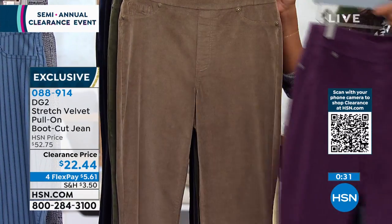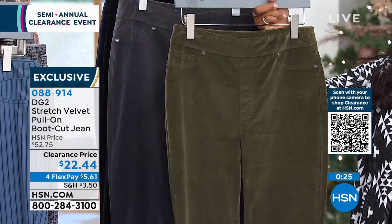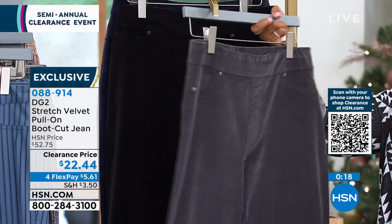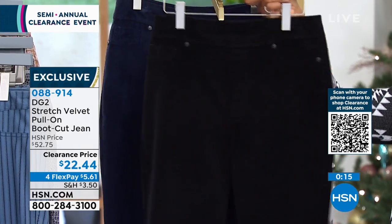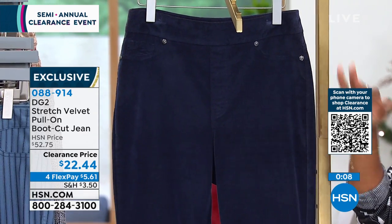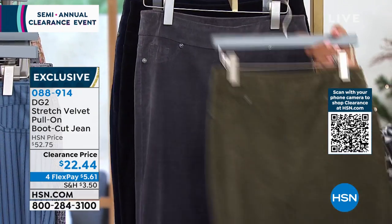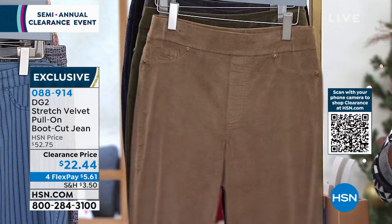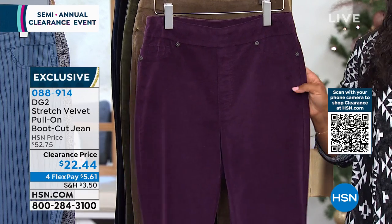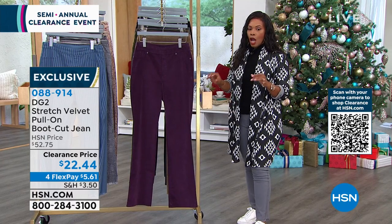Colors again: eggplant, mushroom, olive — maybe unusual for velvet but great for the fashionista — gunmetal deep gray, black, and navy. Carol had them on with clean white sneakers for a fresh look. Go for yours at twenty-two forty-four — flex pay five dollars and sixty-one cents — in sizes double extra small to 5X. A cotton rayon spandex blend.